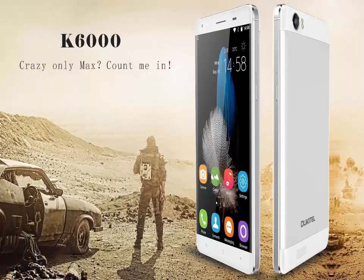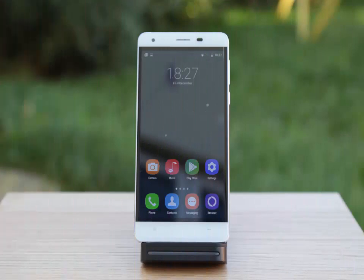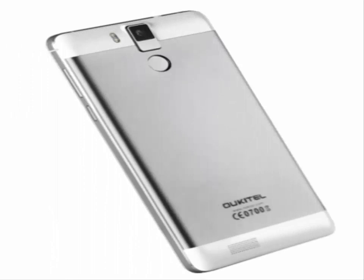Alcatel K6000 Premium. Here we have the Alcatel K6000 Premium. The company has claimed that the Premium will pack 6GB of RAM, 32GB of ROM, and a 13MP Sony IMX258 primary camera and 13MP selfie shooter.